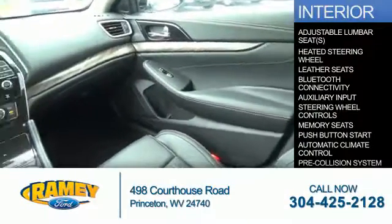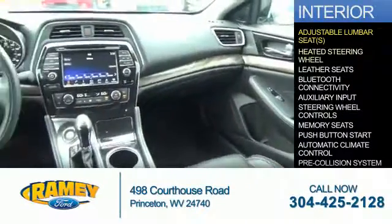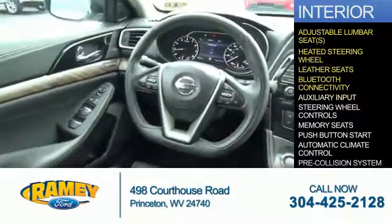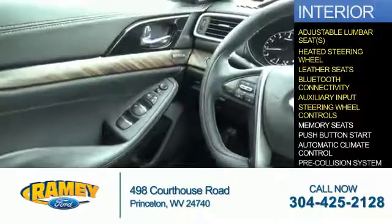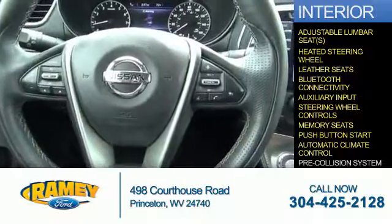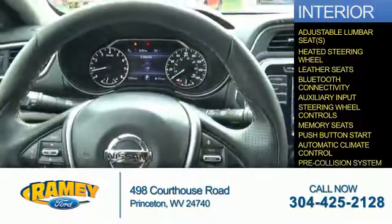Inside, you'll find adjustable lumbar seats, a heated steering wheel, leather seats, Bluetooth connectivity, an auxiliary input, steering wheel controls, memory seats, push-button start, automatic climate control, and a pre-collision system.